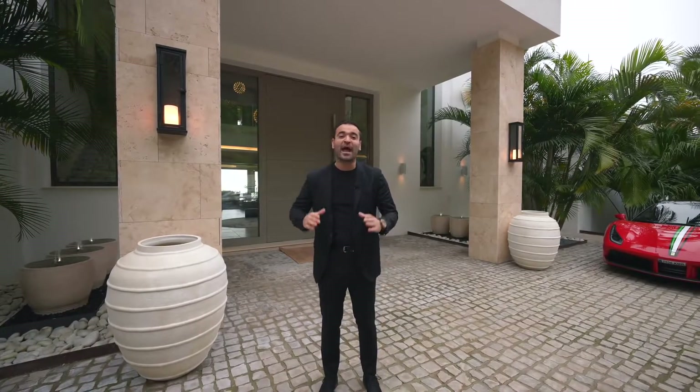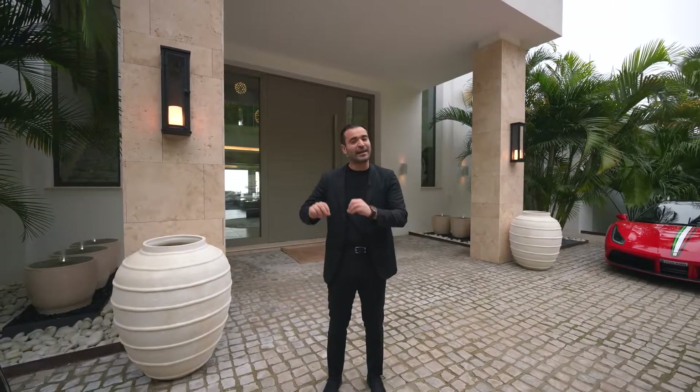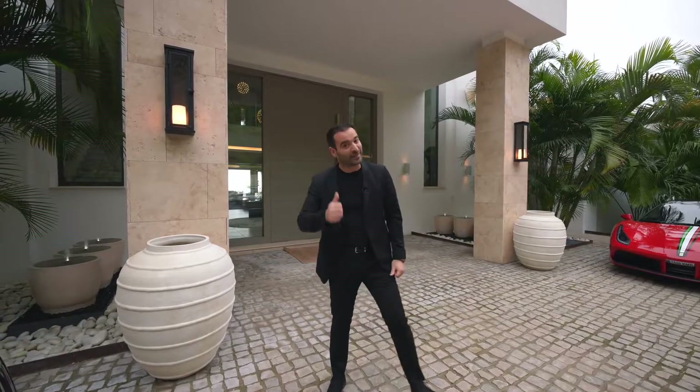Before we start our tour, I wanna thank Stacey Welch and the Solvilla family for flying us out here, allowing us to tour their exclusive listings here in Marbella, Spain, and share it with all of you. And now let's start our tour with this one.